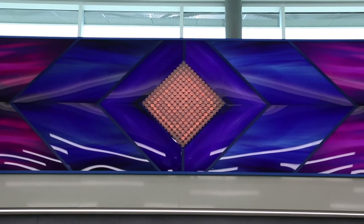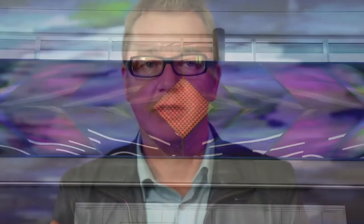It pulsates the color all the way out at 60 feet, and it replicates by making this light come to life — that experience in the airport.